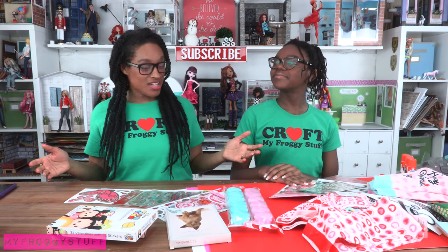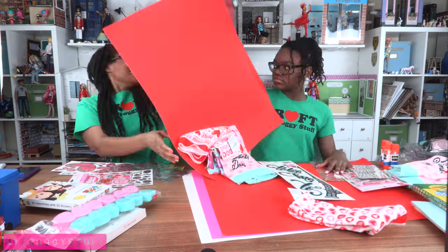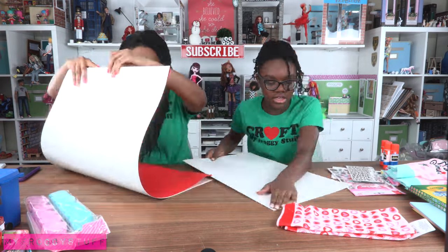Okay, ready? Yep. Alright, timer is starting now.